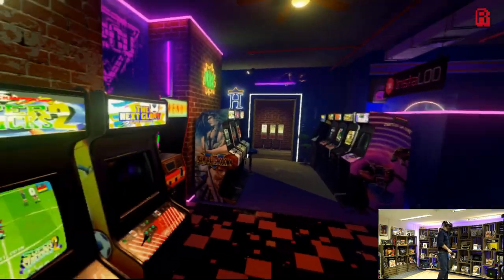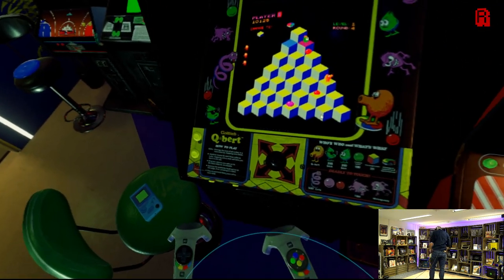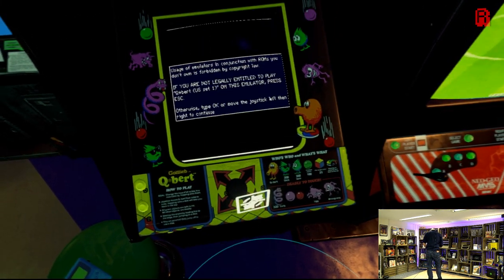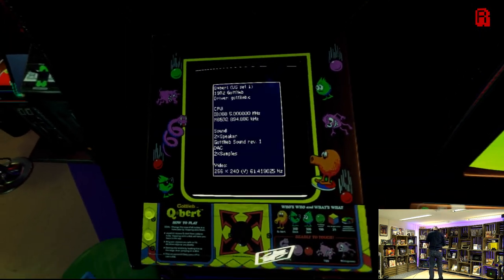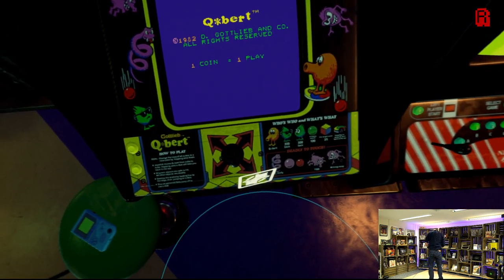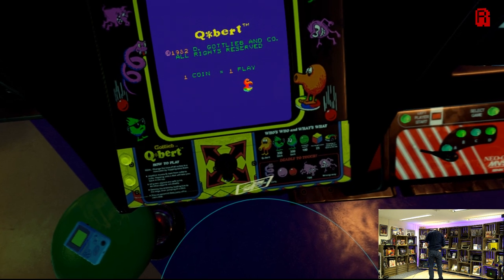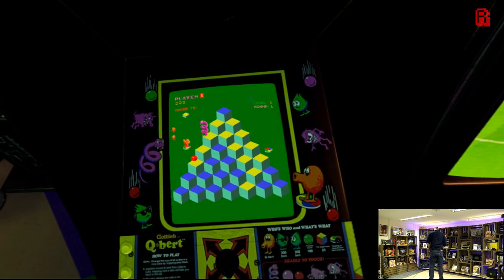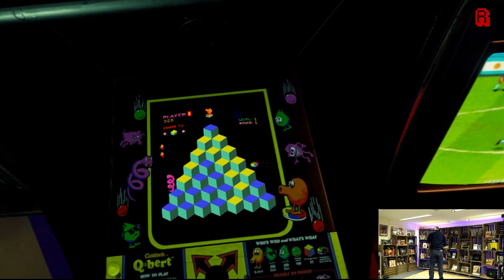And of course, you can now hear those attract sounds all around you from the games wanting to be played. Qbert here seems as good a place as any to start, so let's give that a try. The emulator kicks in — MAME in this instance — and you drop in some credits and get playing while the machines around you continue to play their attract sounds and catch your attention out the corner of your eye.